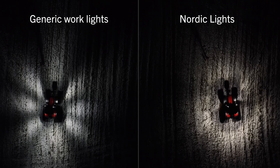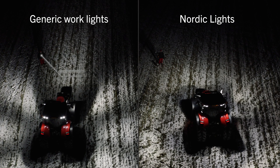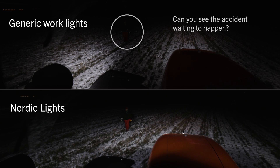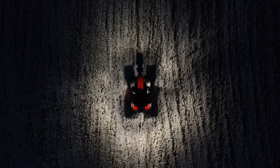Our lights deliver illumination with soft contrasts, without blind spots or overly bright spots. Meaning less accidents and more time spent on your actual tasks, so that you can get your job done when and where you need it.